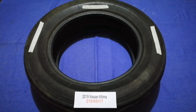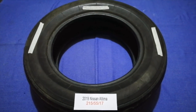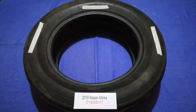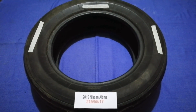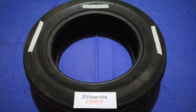So once again, the tire size for your 2019 Nissan Altima is 215/55/17. If you know a cheaper place to buy tires for your car, make sure to leave a comment and let the rest of us know. Don't forget to check the video description for the most recent price. Thank you for watching — please like and subscribe.